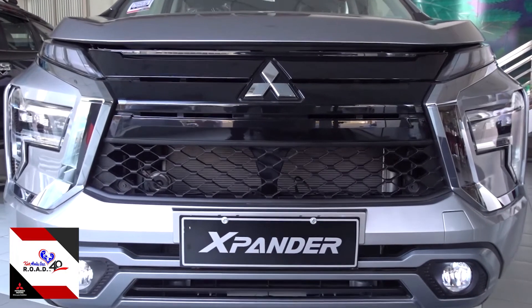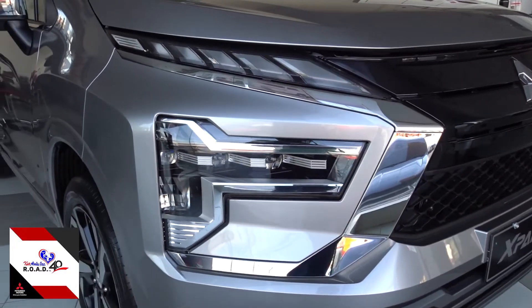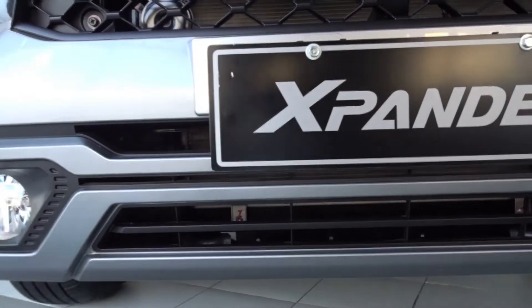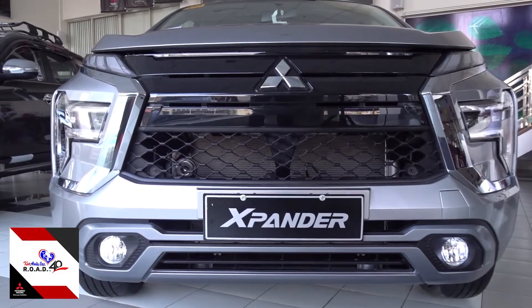In front, the new Expander is shining bright with its new headlamps. Its LED headlights are now in a unique T-shaped lighting design, which gives the new Expander an innovative and sharp aesthetic as well as greater nighttime visibility.